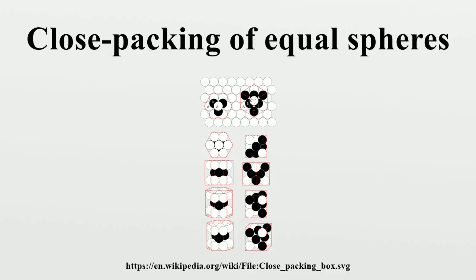Every sequence of A, B, and C without immediate repetition of the same one is possible and gives an equally dense packing for spheres of a given radius. The most regular ones are FCC = A, B, C, A, B, C, ... and HCP = A, B, A, B, A, B, ...